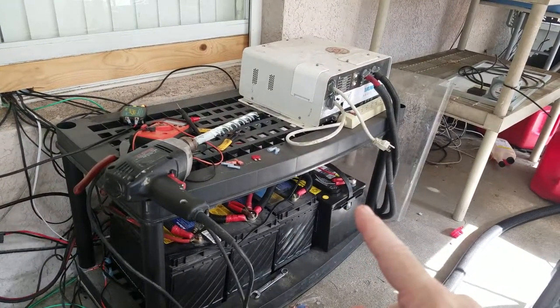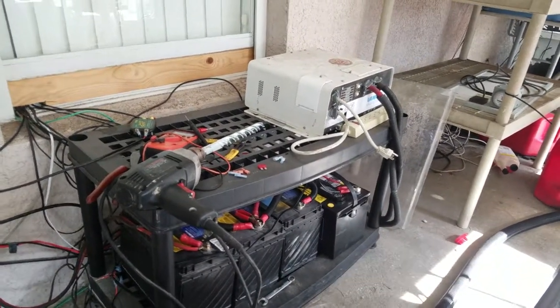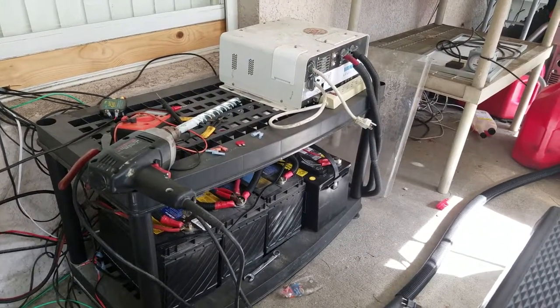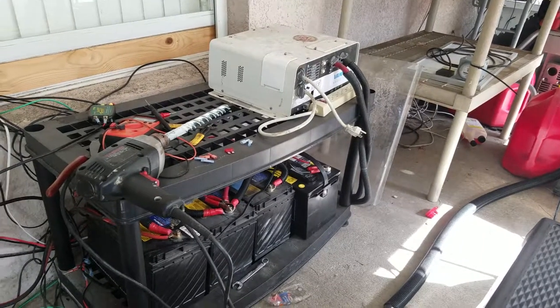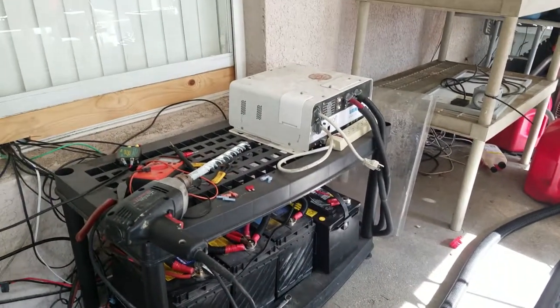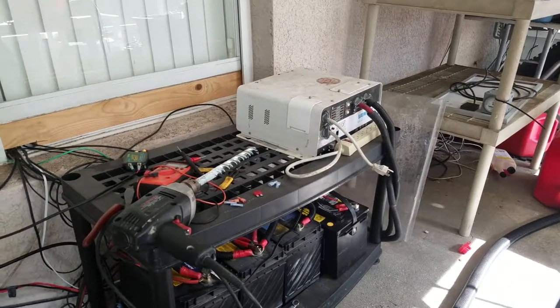And then I've got this battery down here, which is sort of deep cycle — it's one of those marine RV type ones. I bought that as a last-ditch effort before one of our recent hurricanes. If you hear that water in the background, that's just my pond, so don't be alarmed.